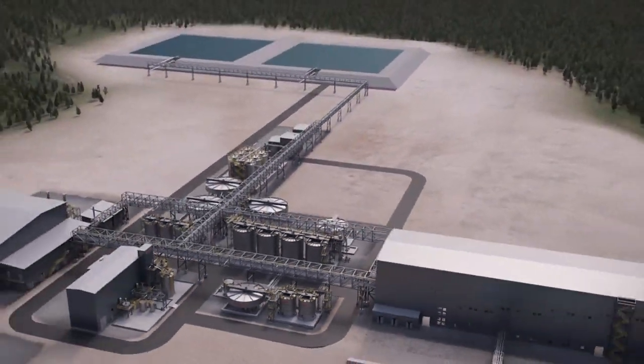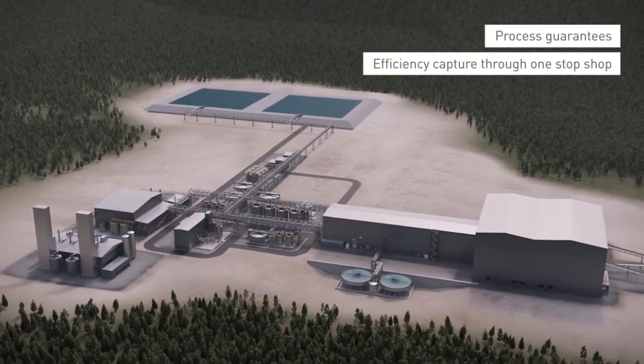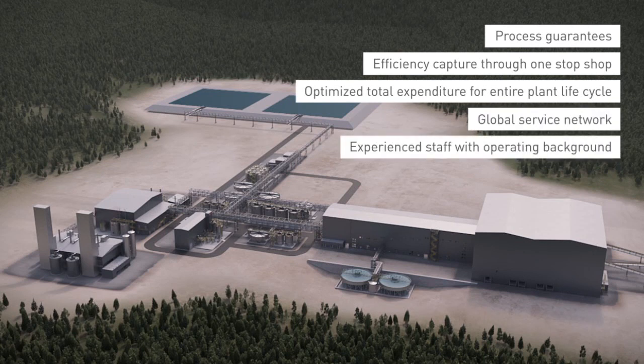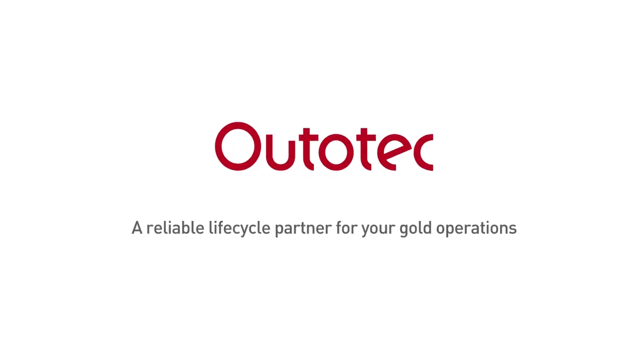Outotec is committed to help customers during the whole life cycle of the plant. Besides the complete plant delivery, Outotec provides operate and maintenance services. Outotec — a reliable life cycle partner for your gold operations.